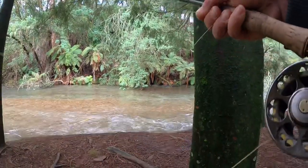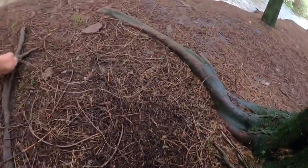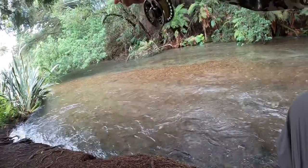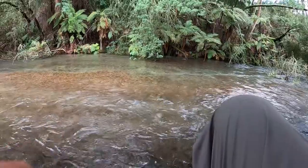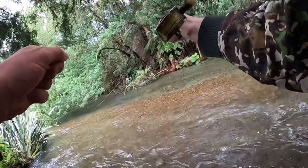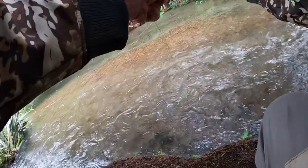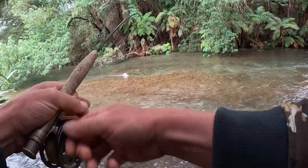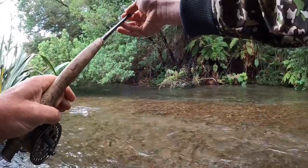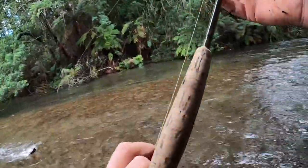There's a trout just sitting out in the current here. I'm just going to try and get close enough to flick past to him - let's see how this goes. Oh that was terrible, not a great cast at all. Yep, there we go - got him! Oh wow, they really use that current. They're only little fish but they go hard. I actually forgot my net so let's head out of the water.